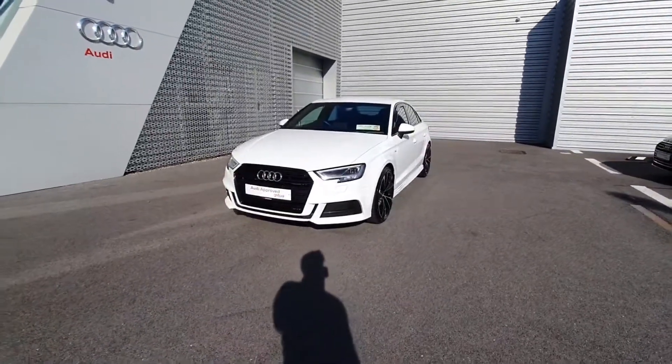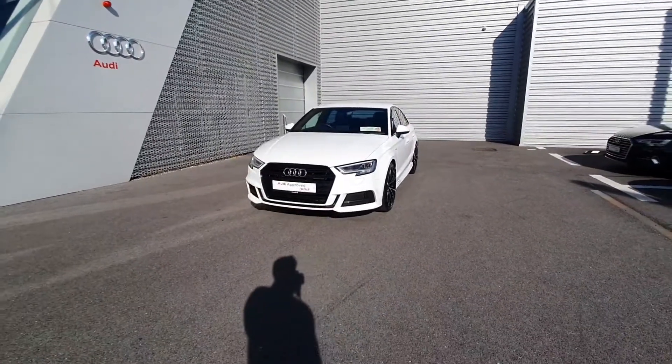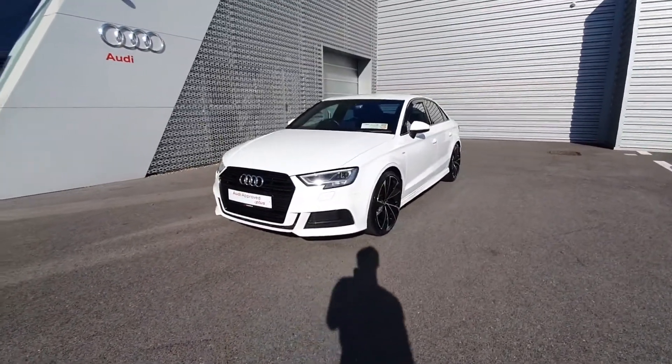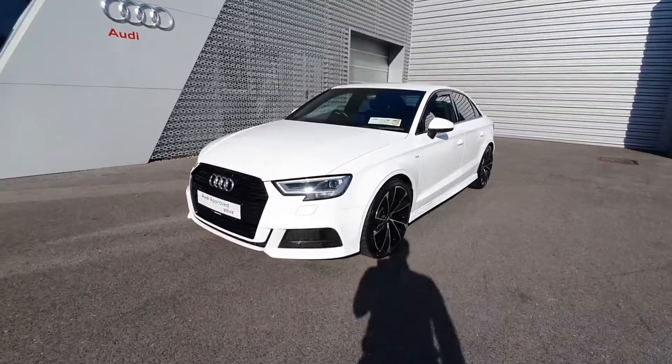Hello and welcome to Audi Limerick Online Sales. Here we have the 2019 A3 1.6TDI 116bhp S-Line.